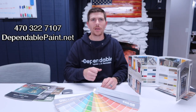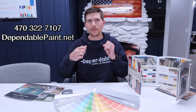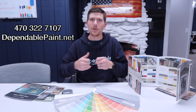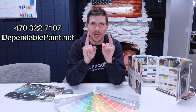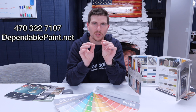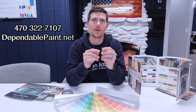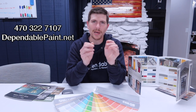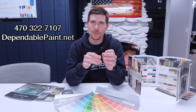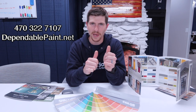Ever wonder why somebody likes a wall and somebody else hates it? It could be a nice color or a crazy color. The answer is, beauty is in the eye of the beholder, especially with paint colors. Here at Dependable Painting, we want you to remember it's your project — don't be influenced by anybody else. Whatever colors make you happy, that's the colors you need to pick.